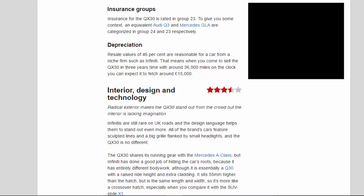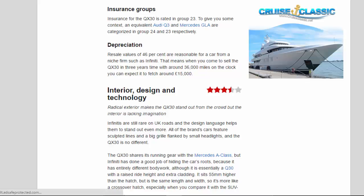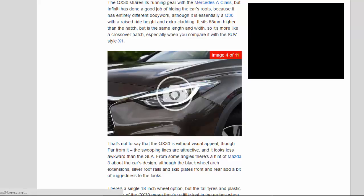The radical exterior makes the QX 3.0 stand out from the crowd, but the interior is lacking imagination. Infinitis are still rare on UK roads and the design language helps them stand out even more — all of the brand's cars feature sculpted lines and a big grille flanked by small headlights. The QX 3.0 shares its running gear with the Mercedes A-Class, but Infiniti has done a good job of hiding the car's roots with entirely different bodywork. It sits 55mm higher than the hatch but is the same length and width, making it more of a crossover hatch, especially when compared with the SUV-style X1.